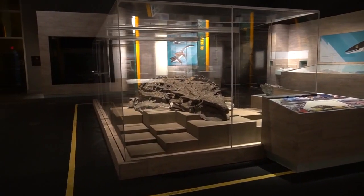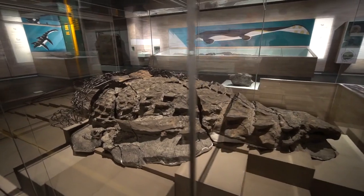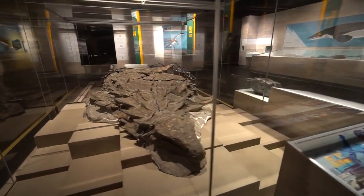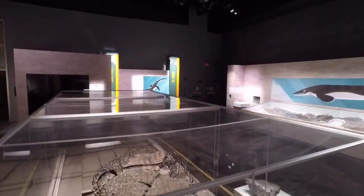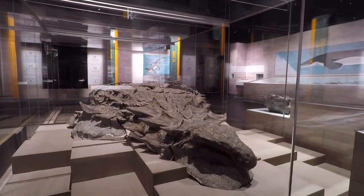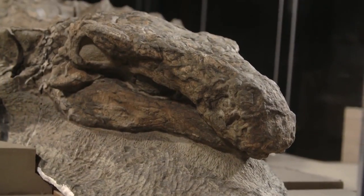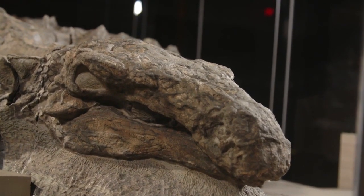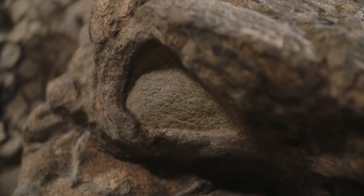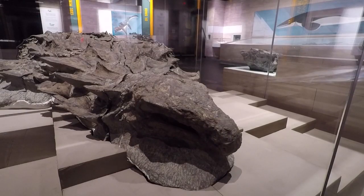The nodosaur is next to surreal — a petrified beast caught by Medusa's gaze. A fossil more spectacular than anyone had anticipated. We knew it was good, but we didn't know how good it was. I think it's the best preserved armoured dinosaur in the world. I'm calling this the Rosetta Stone for armoured dinosaurs.